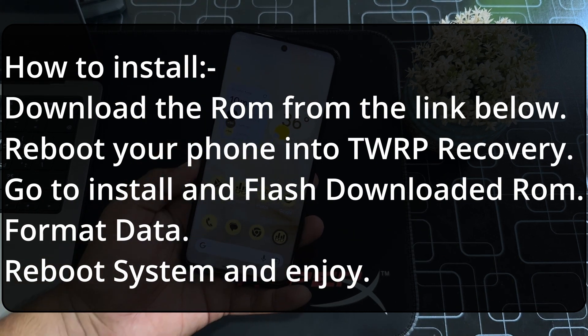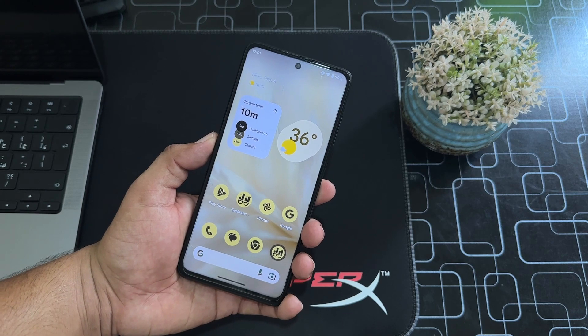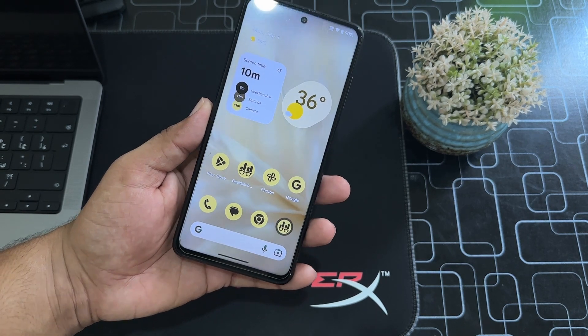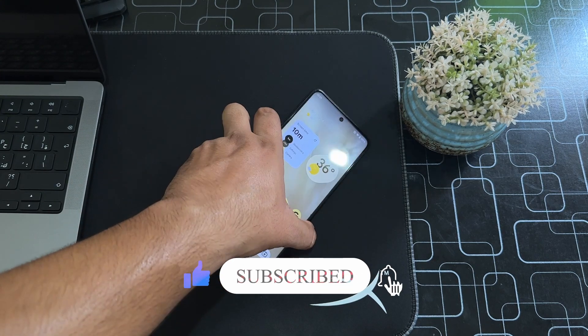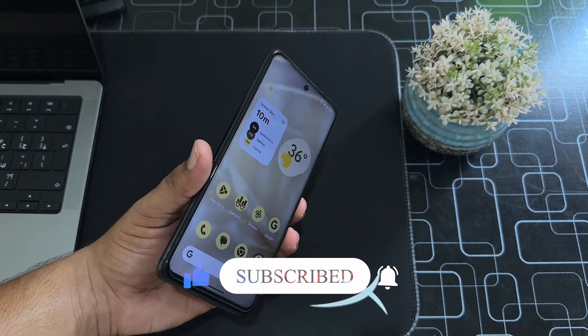If you want to install the fully working GCam mod on your Poco X3 Pro, the download link is also in the description. That was the video for today — I hope you guys liked it. If you did, hit the like button, don't forget to subscribe to my channel, and press the bell icon for future updates. Keep supporting, thanks for watching, peace!